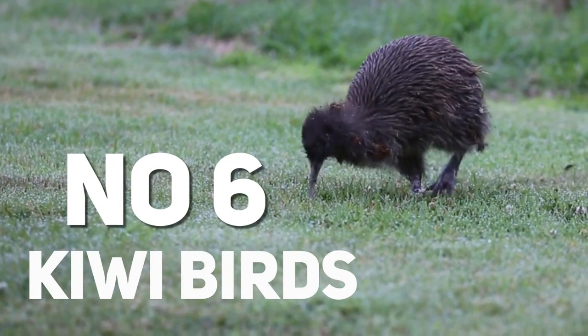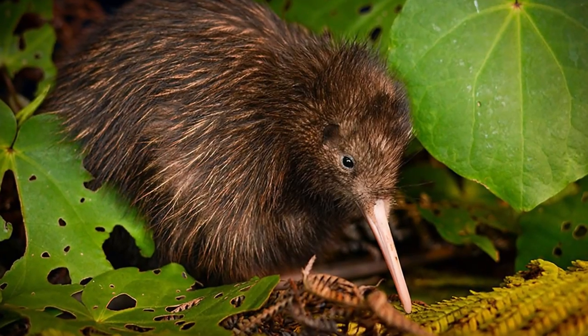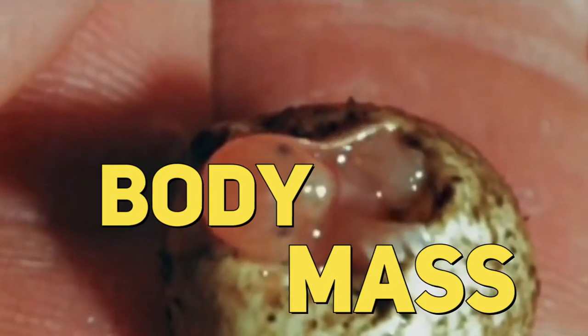#6: Kiwi Birds. This particular species is a flightless bird that burrows underground. More interestingly, it takes the kiwi bird about an entire month to produce just one egg. When we say just one egg, you might immediately imagine a tiny egg, but that is far from the truth. The kiwi lays the biggest egg in proportion to its body compared to any other bird — that one egg usually takes up about 25% of the bird's body mass.